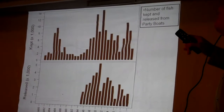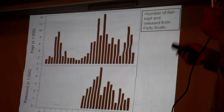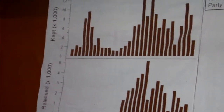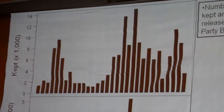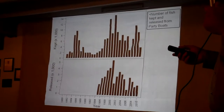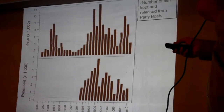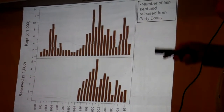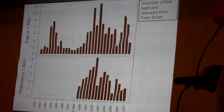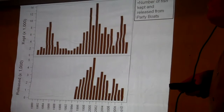This is party boat data — the longest continuous time series we have. It shows the number of fish kept from party boats inside the San Francisco estuary from 1980 to 2000. The number fluctuates with striped bass abundance; anglers go fishing more when they can catch more striped bass. The bottom panel is fish released from party boats — party boat skippers only started recording that in the mid-90s. Party boats have released up to 5,000 fish, but these days more like 1,000 fish per year.